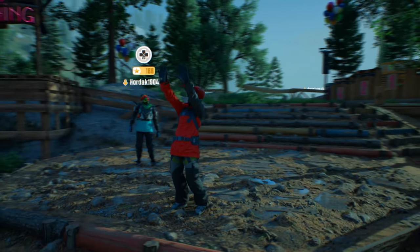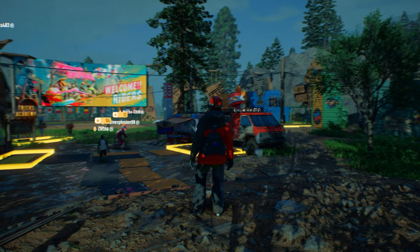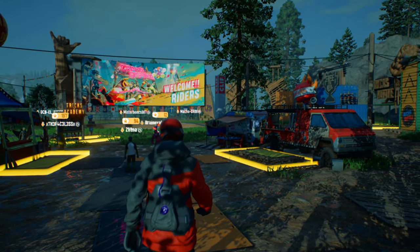Hello folks, Just Stupid here. Today I'm going to give you a quick guide on how to unlock a secret piece of clothing hidden in the Riders Ridge hub.